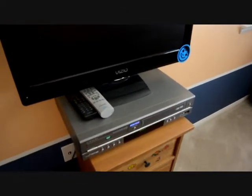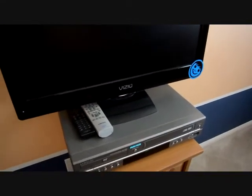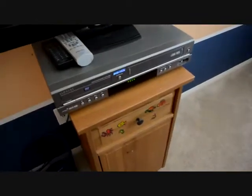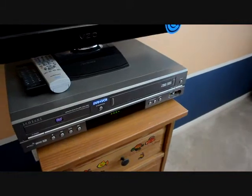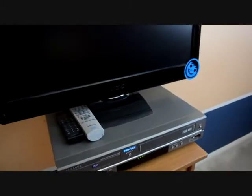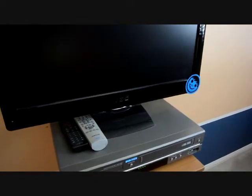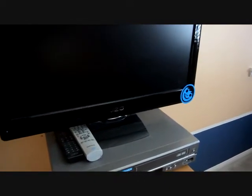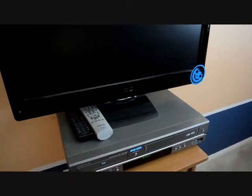We have no cable in this room — actually we have no cable at all. This TV doesn't have Netflix either, but we do have some DVDs and VHS tapes that the kids occasionally watch in here, since we only have a TV downstairs in the family room and in our bedroom. This one is hardly ever used.